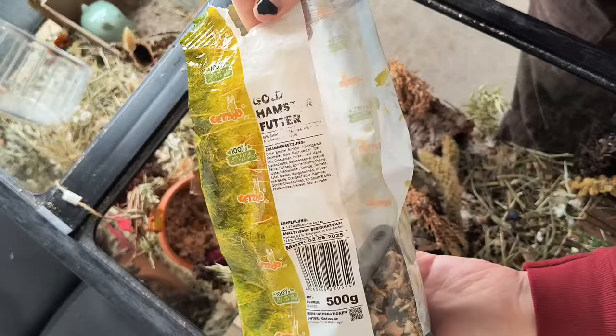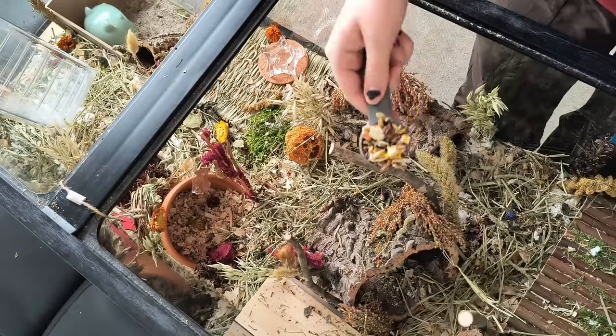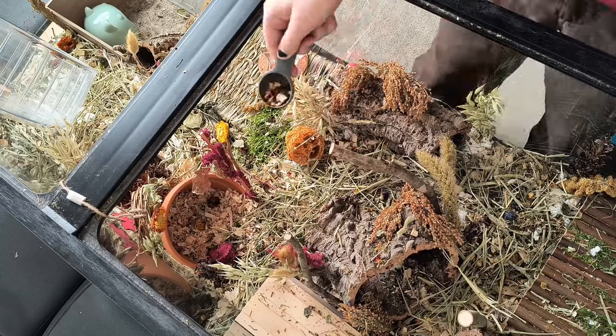Then it's time to feed her. I feed her a tablespoon of the Getsu Syrian mix every single day, and again I just sprinkle that all over her cage so that she can go ahead and forage for it.